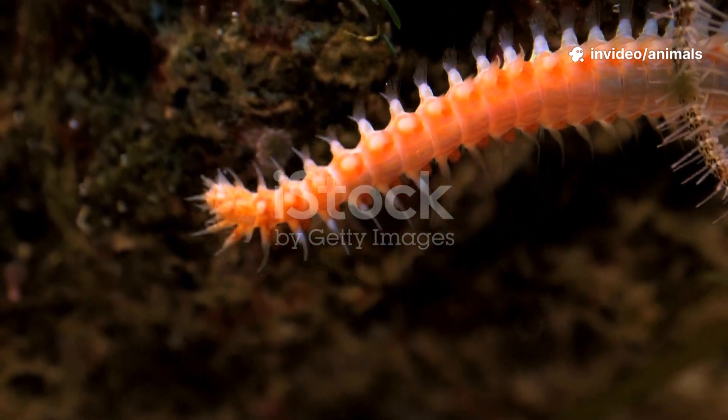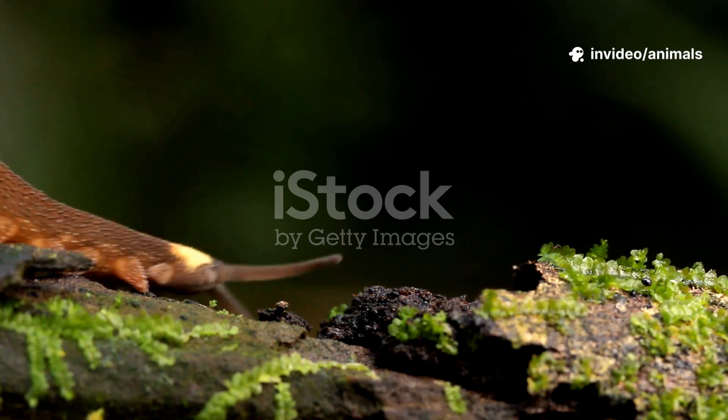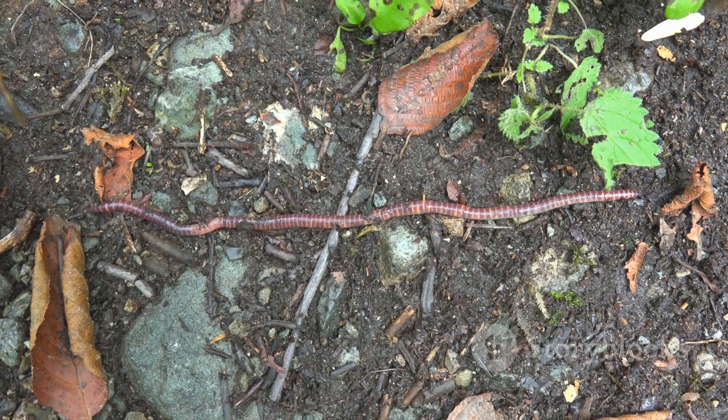Ever heard of an animal that squirts slime and looks like a plush caterpillar? Meet the Velvet Worm! Let's step into the mysterious world of the Velvet Worm, one of nature's most delightful oddballs.